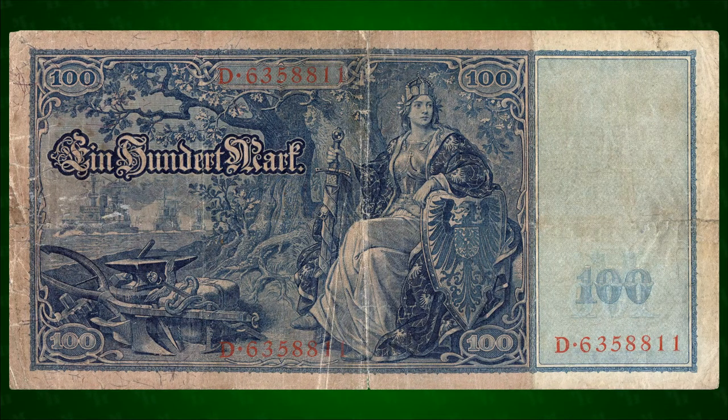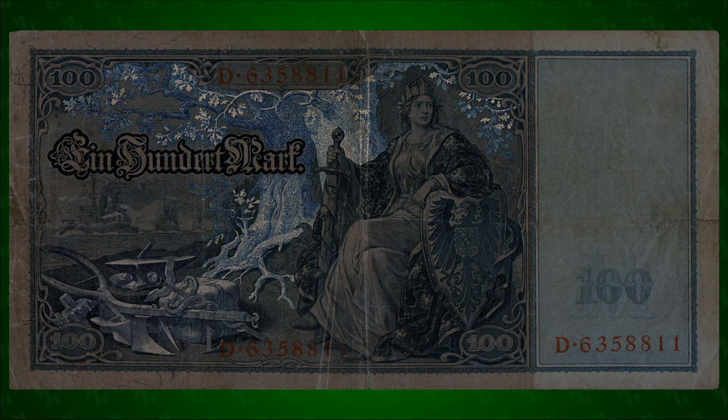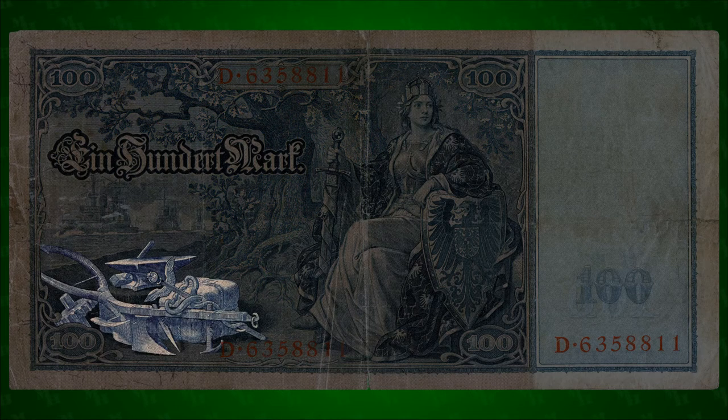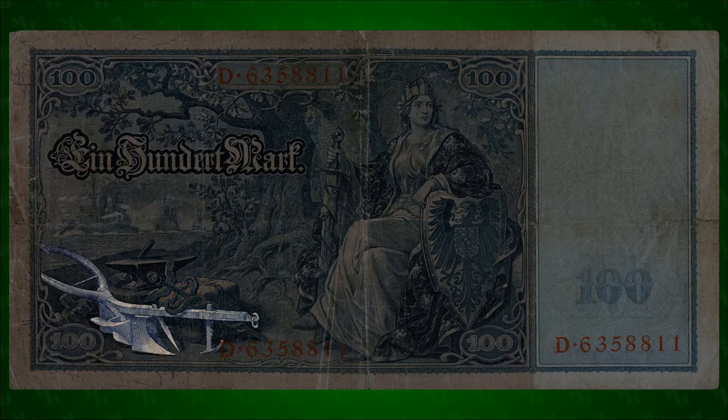Perhaps because Germany lacked a history as a unified nation, the reverse of the note is focused on looking forward. In the shade of twin oaks rampant with growth is a collage of implements representing the economic sectors that had made Germany first among the nations of Europe: an anvil and cog for industry and engineering, a caduceus and parcel for commerce and trade, and a plow for agriculture.